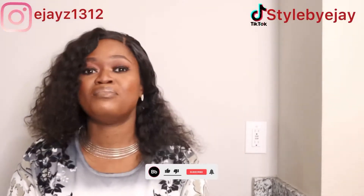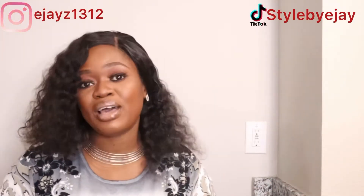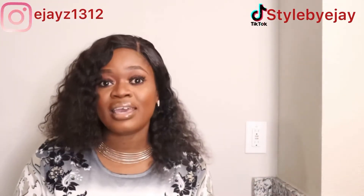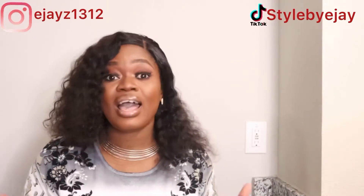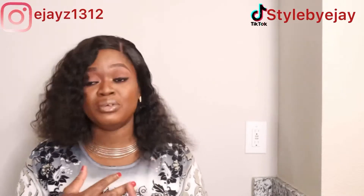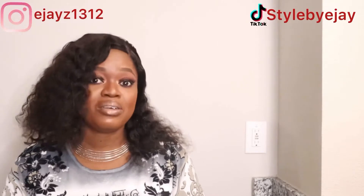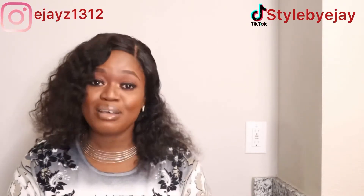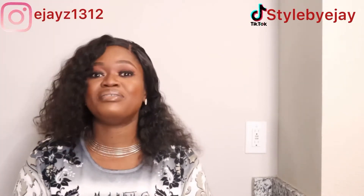Hey style lovelies, welcome back to my channel! Today's video is a haul and we're going to Amazon Fashion. If you're seeing this face for the very first time, hi — this is Star by EJ. I do all things fashion, beauty, and lifestyle. If you like any of the above, I recommend you consider subscribing. Without further ado, let's get right into the video.